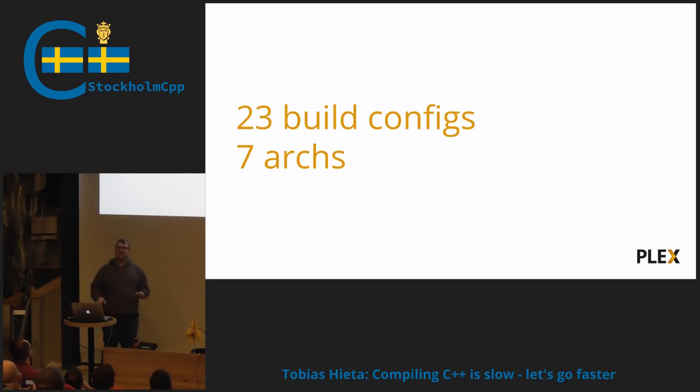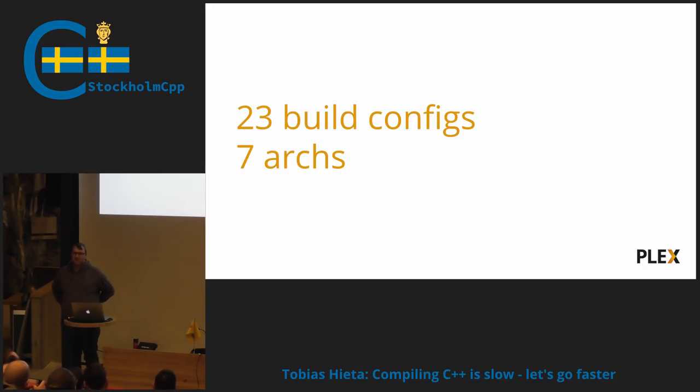We also build this for a lot of configurations. So for every release, we build 23 different build configurations split over seven different architectures: Mac, Windows, Linux, Android, iOS, tvOS, and something I forget. These 23 different build configurations include embeddable shareable objects and full-on servers, debug and release, different architecture flags for different ARM optimizations and stuff like that.